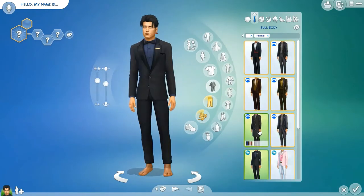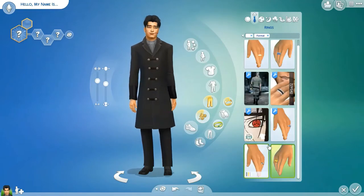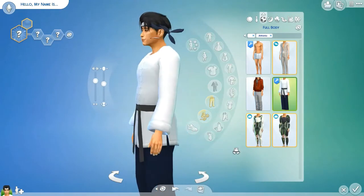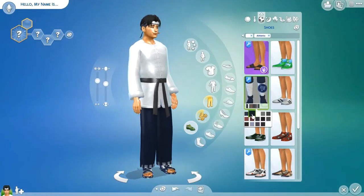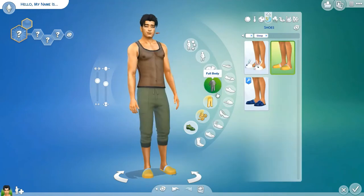Here I'm going through the business wear. I wanted something kind of vampy, since he's married to a vampire — I wanted something to make him look like he wanted to live that lifestyle even though he's not a vampire himself.